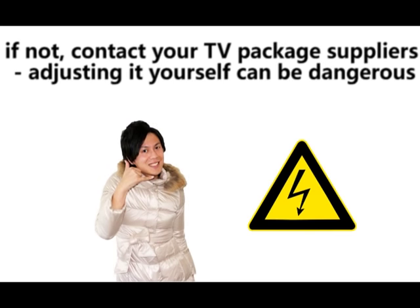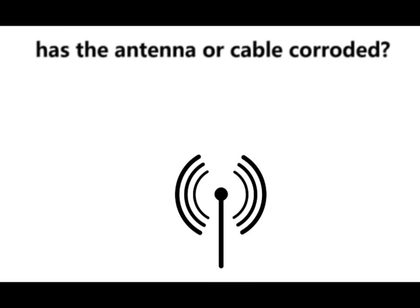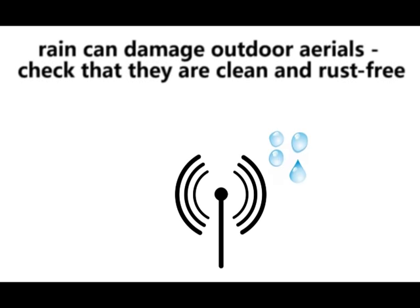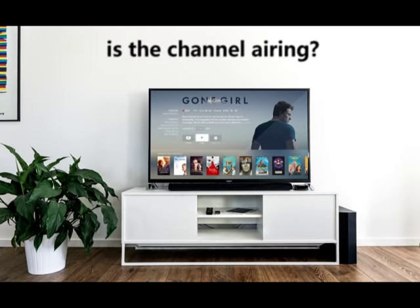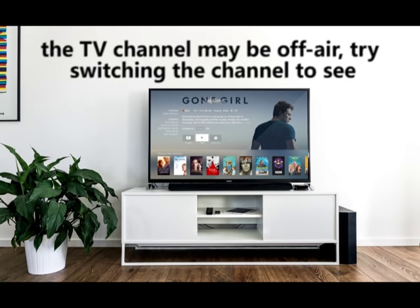Adjusting it yourself can be dangerous. Has the antenna or cable corroded? Rain can damage outdoor aerials, so check that they are clean and rust free. Is the channel airing? The TV channel may be off air, so try switching the channel.